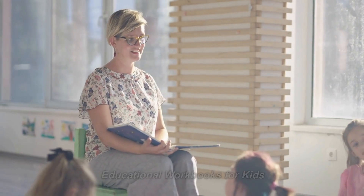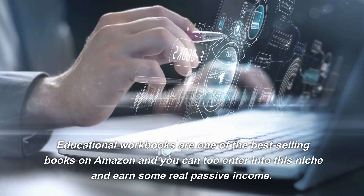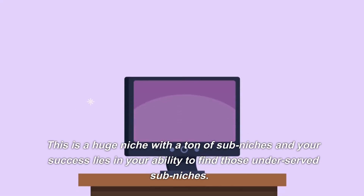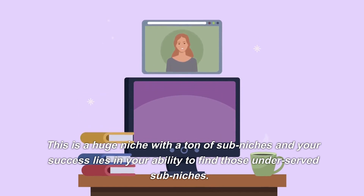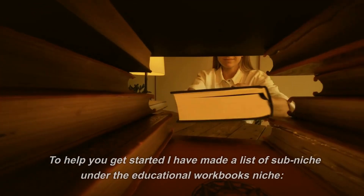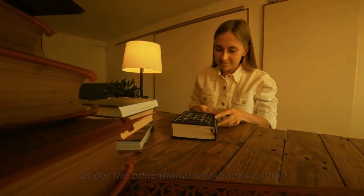Educational workbooks for kids. Educational workbooks are one of the best-selling books on Amazon, and you can enter into this niche and earn some real passive income. This is a huge niche with a ton of sub-niches, and your success lies in your ability to find those underserved sub-niches. To help you get started, I have made a list of sub-niches under the educational workbooks niche.